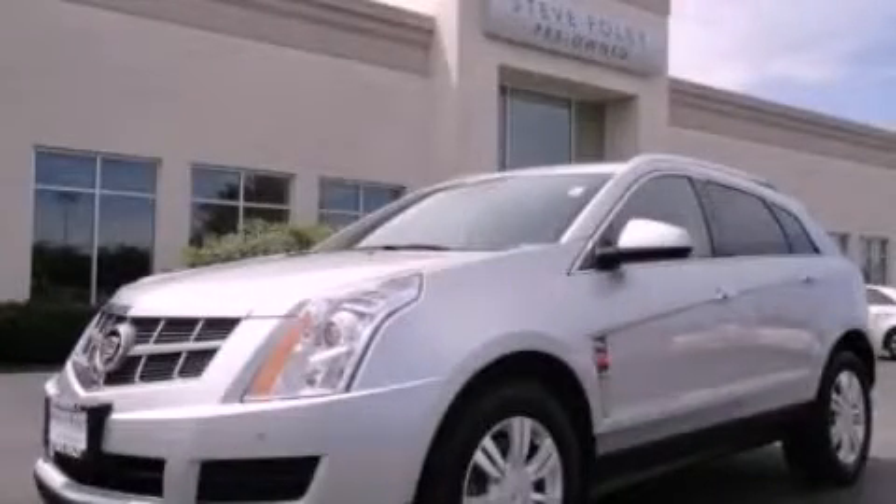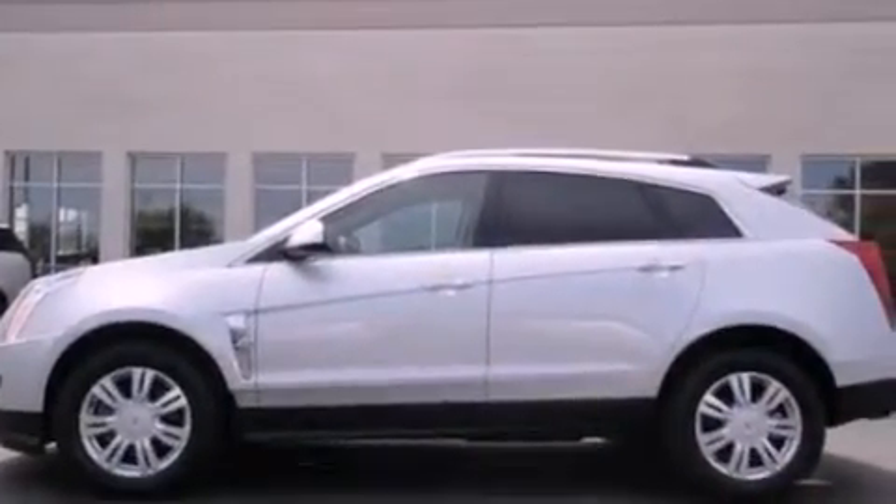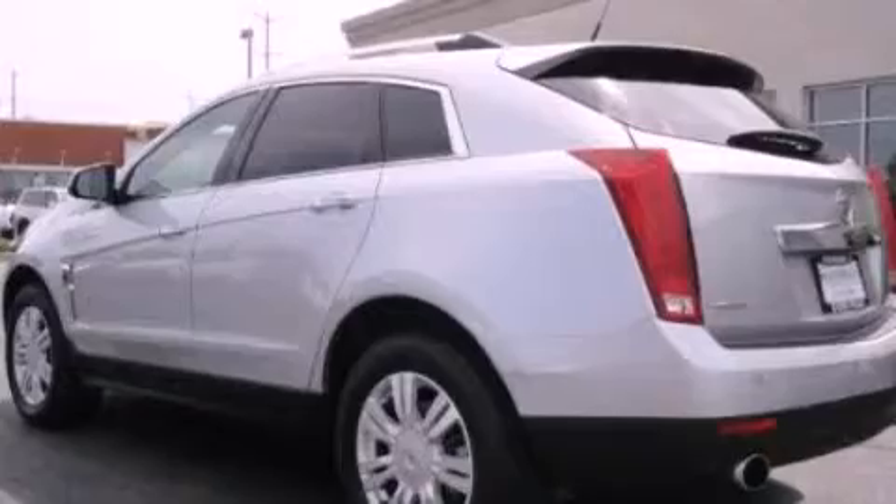This is a 2010 Cadillac SRX, a drive-in shape that provides endless luxury. It has a 3.0-liter six-cylinder engine and an automatic transmission.